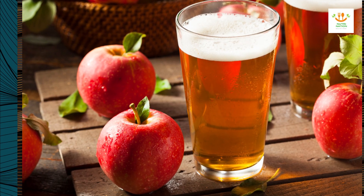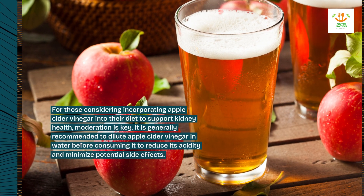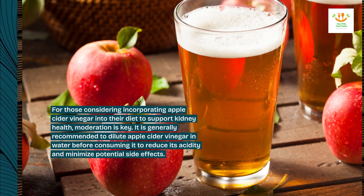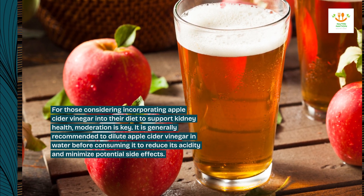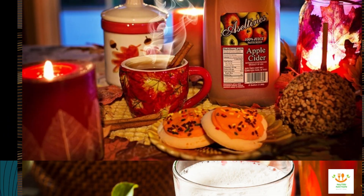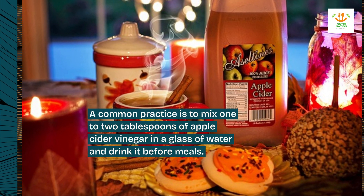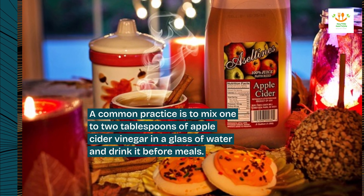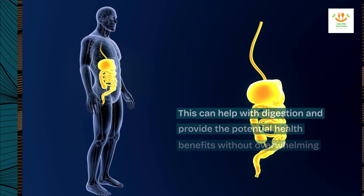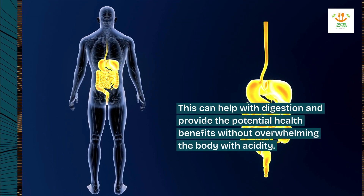For those considering incorporating apple cider vinegar into their diet to support kidney health, moderation is key. It is generally recommended to dilute apple cider vinegar in water before consuming it to reduce its acidity and minimize potential side effects. A common practice is to mix one to two tablespoons of apple cider vinegar in a glass of water and drink it before meals. This can help with digestion and provide the potential health benefits without overwhelming the body with acidity.